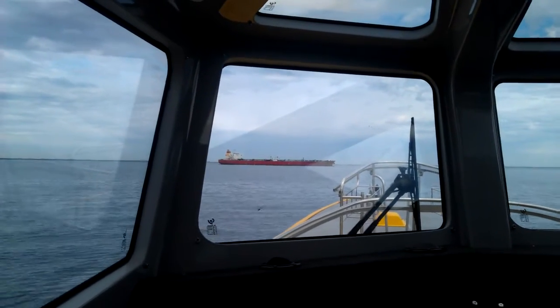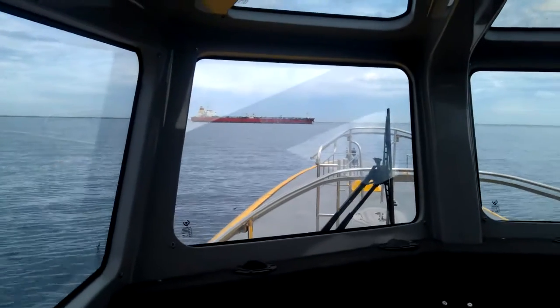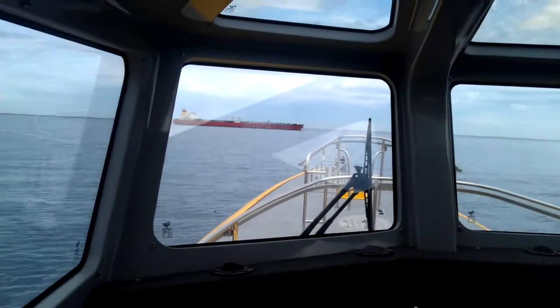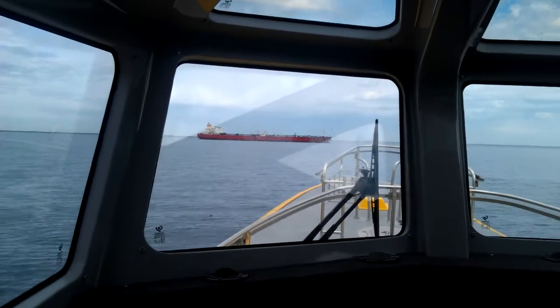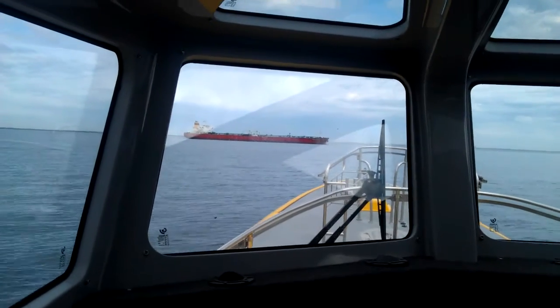See how little wake it makes going through the water — the ship — how there's hardly any. They're really efficient hulls, not disturbing the water, really small bow wave. It's doing about 12 knots. It's surprising how little wake it makes in the water.